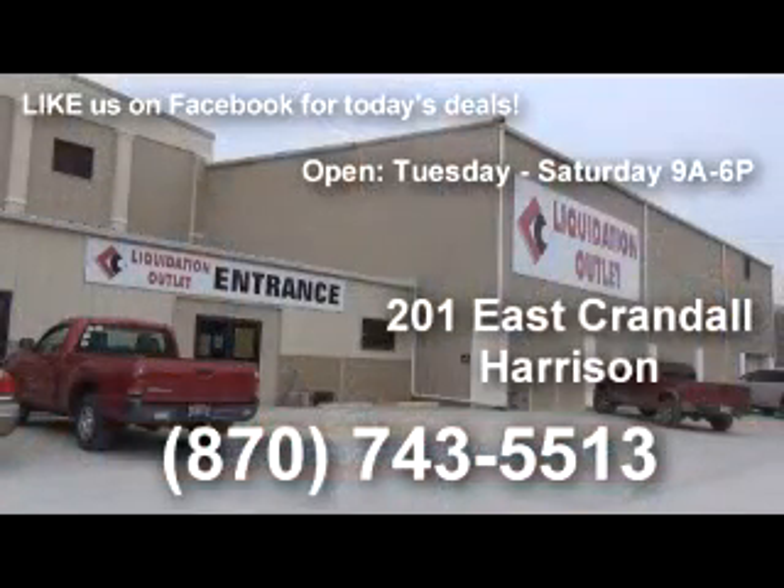Liquidation Outlet — you've got to come down and check it out. They will be happy to answer any questions. If you're looking for something and you don't see it out here, make sure you ask Amy and some of the other staff, because they may have it in the back room. Come down and get a great deal. Liquidation Outlet, right here in Harrison.